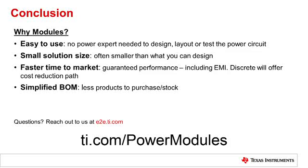This concludes my presentation. We've discussed today how power modules offer an easy-to-use solution for your power designs, reducing solution size compared with a discrete implementation, and simplifying your supply chain while accelerating time to market for your products. If you have any questions, please don't hesitate to reach out to us on our E2E forum at E2E.TI.com. Thank you for watching.